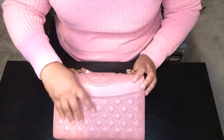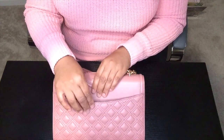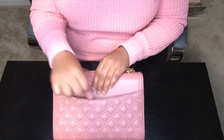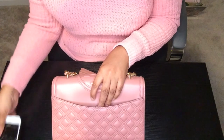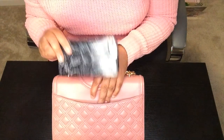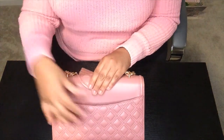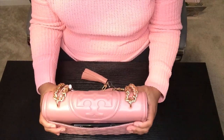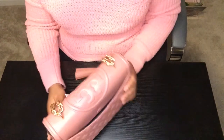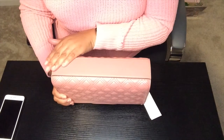There is a magnetic closure on the back pocket that keeps it in place — it's pretty strong, because as soon as I pop it open it draws right back in. I have an old-school 7 Plus iPhone in a Vera Bradley case and you can see it fits right in there. It doesn't close with the phone in there, but the phone fits and it doesn't make the bag too bulky. The bottom is smooth leather — a really nice piece.